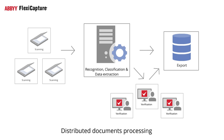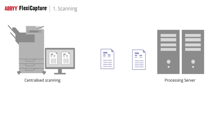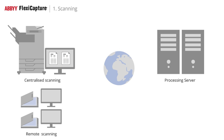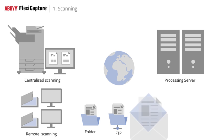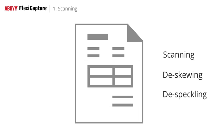Let's have a more detailed look at each step of the process. Documents can be scanned centrally or remotely in the case of a distributed environment. They can also be automatically imported from a watched folder, FTP server, or email attachments. All images go through image enhancement including de-skewing and de-speckling.